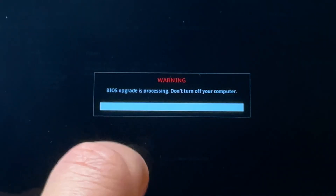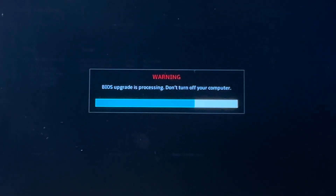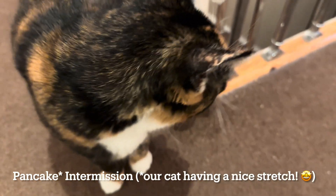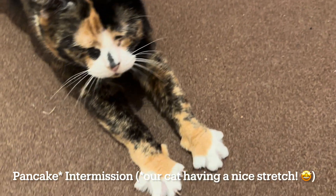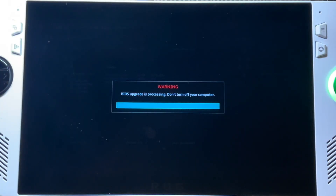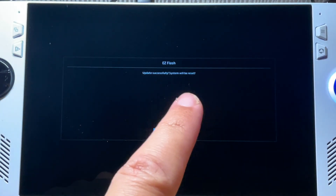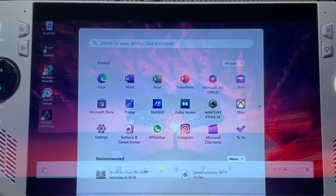Let's press yes to start the BIOS update — this is the perfect time for a pancake intermission while we wait. BIOS 331 has just finished updating, so let's press OK on the easy flash message. The Ally has automatically restarted and we're back in.